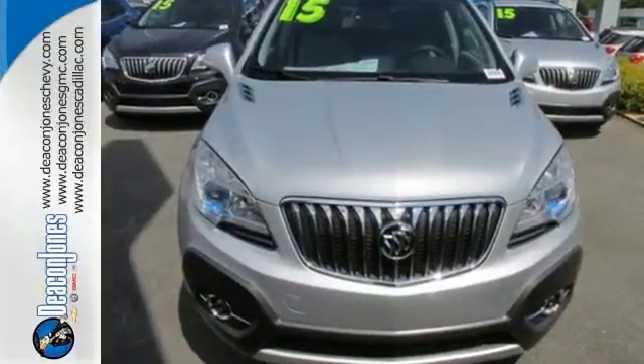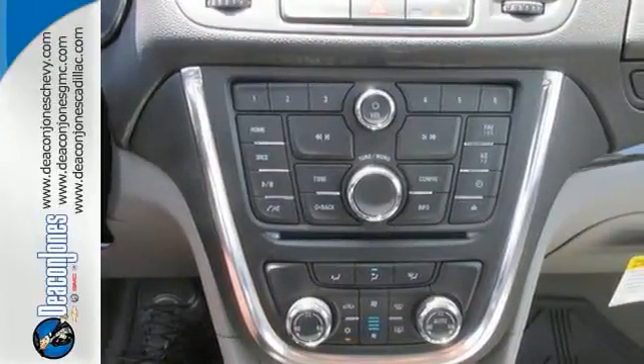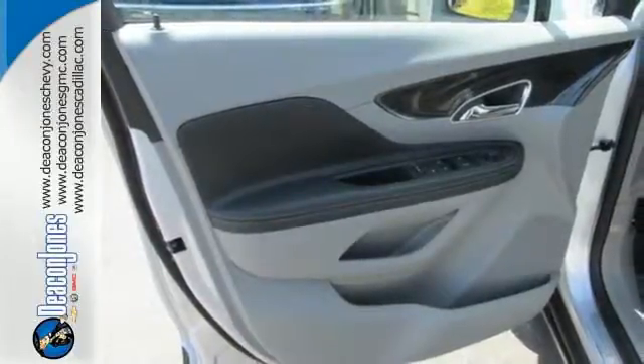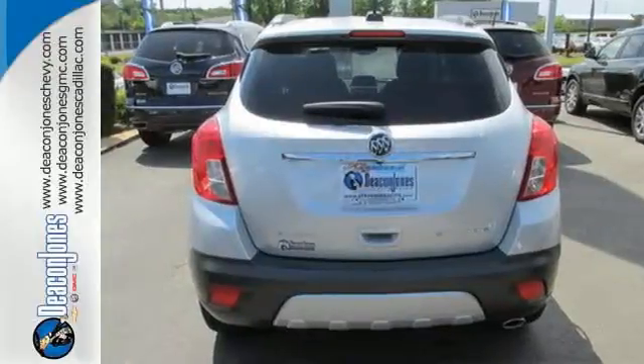Add smart features like Buick IntelliLink and OnStar with 4G LTE and built-in Wi-Fi hotspot, and this Encore is your perfect driving companion. This Buick Encore is ready to go at a moment's notice. Swing by and take it for a test drive.